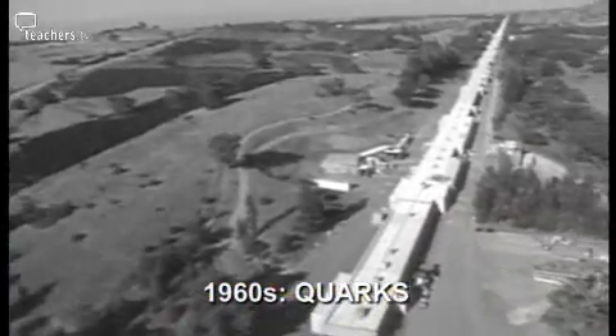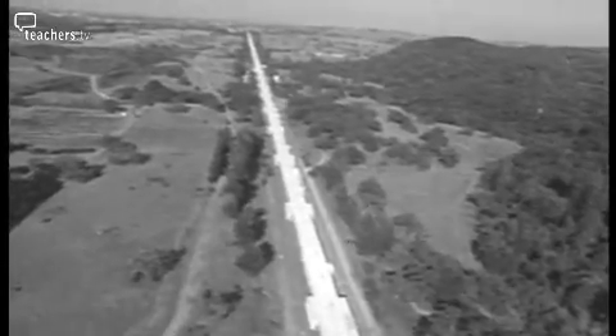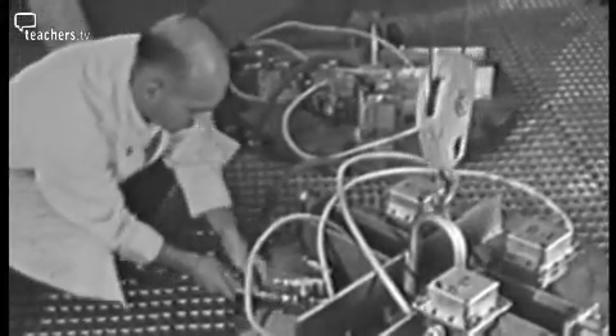It wasn't until 1968 that the biggest scientific instrument of its time would help turn theory into fact. Friends at the Stanford Linear Accelerator Center were doing an experiment — not intending it, as far as I know, to be a test of the quark idea. They used the electron beam to take an electron micrograph of the proton, and crudely speaking they found that it was made of three objects with the correct charges. So it was taken as a confirmation that the quark idea was correct.